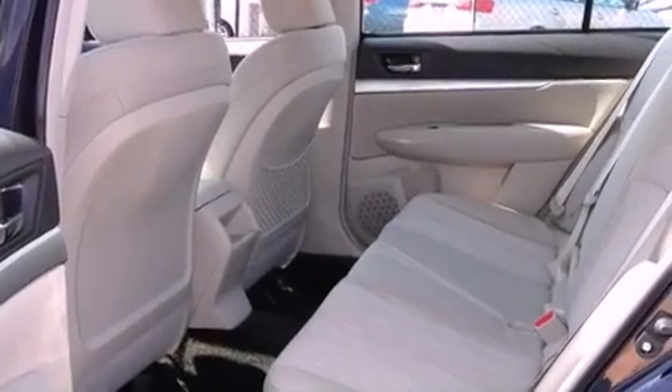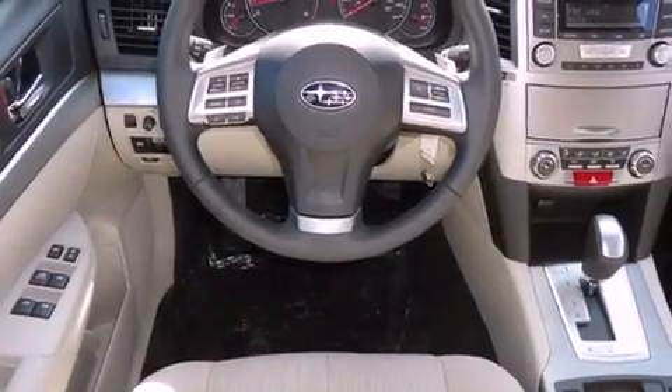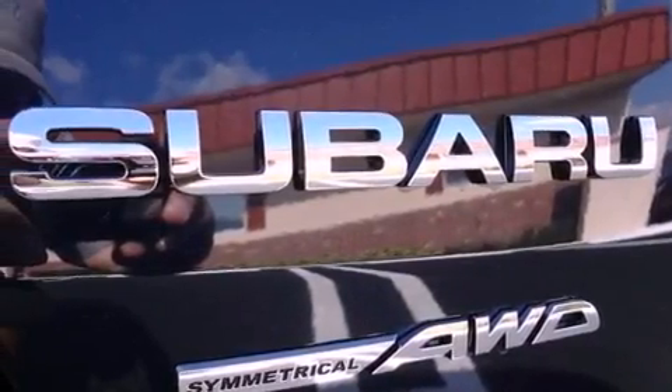All of the following features are included: Bluetooth cell phone integration, traction control and stability control systems, tinted glass, dusk sensing headlights, side curtain airbags, and air conditioning.